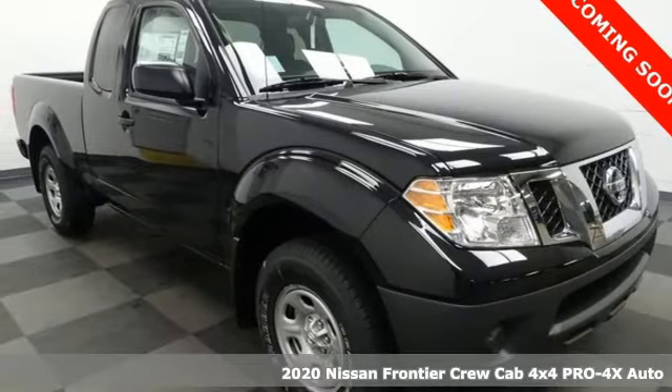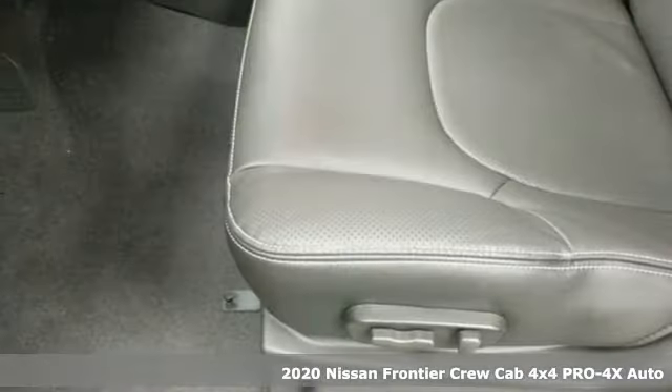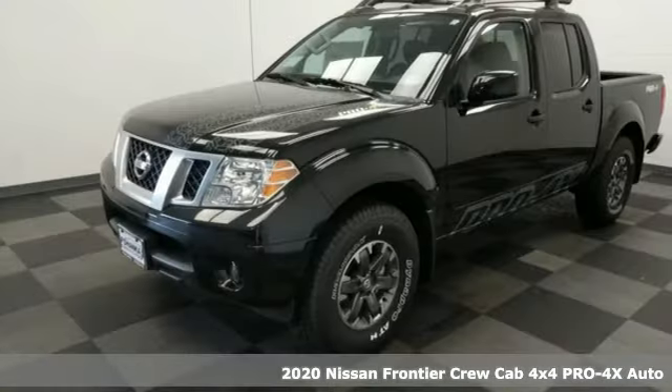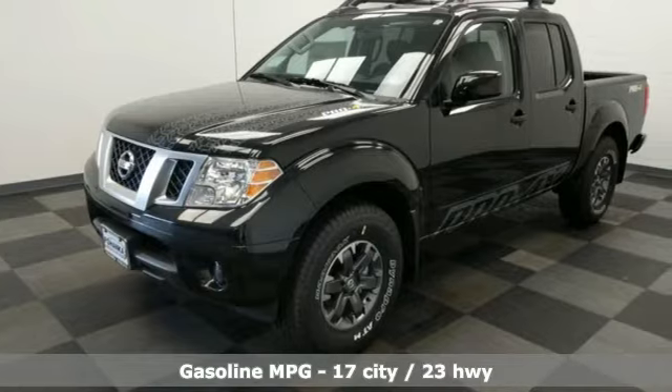It's a new 2020 Nissan Frontier. With this versatile mid-sized truck, tough is always on call. It boasts an impressive list of features like these.